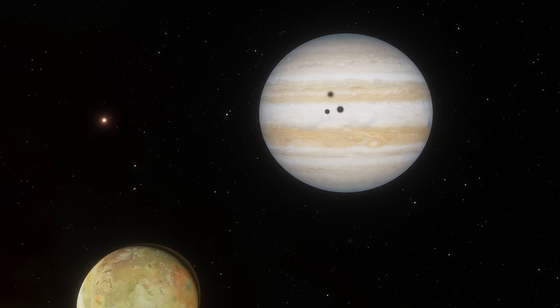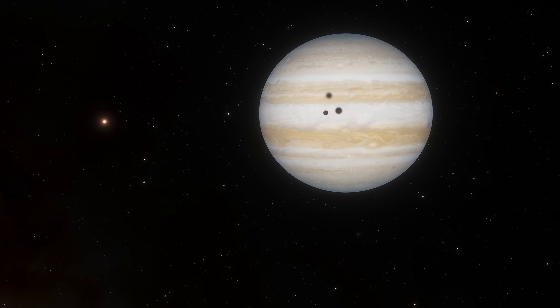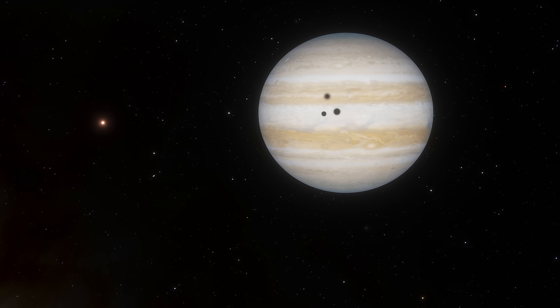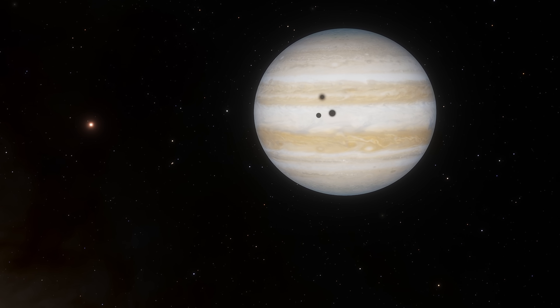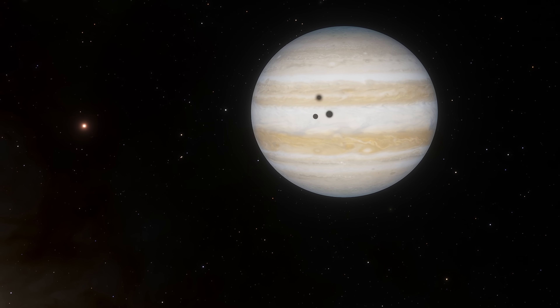This is actually a really intriguing perspective, because in reality, this was just a moon in front of Jupiter. And as you can see here, we even get several shadows on the surface of Jupiter from the eclipse of several different moons.